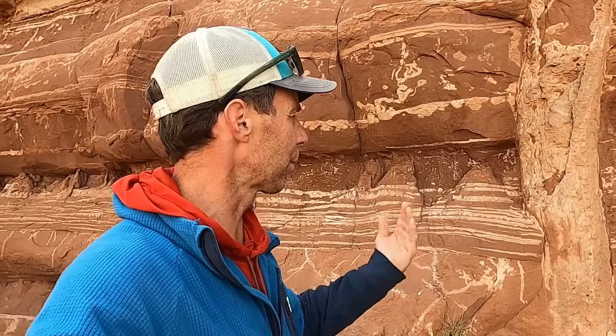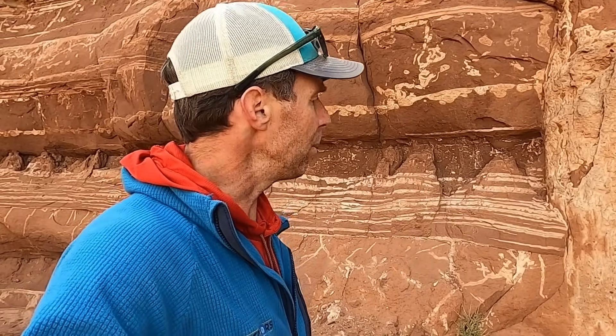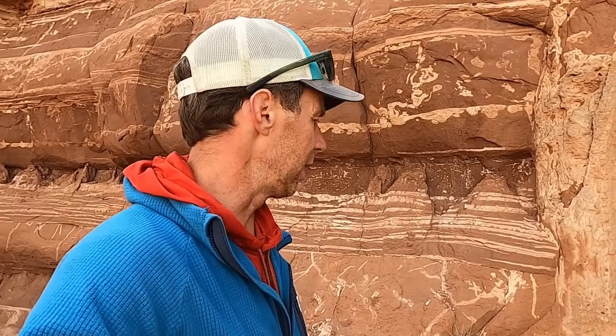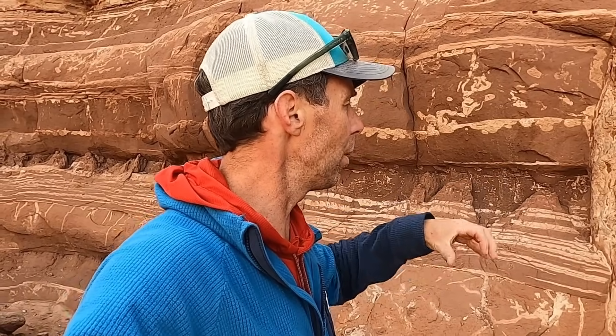The important consideration is that muds are fairly impermeable — it's hard to get water to move through them because the pore sizes are so small. So we've got saturated sand below the mud formation and a high water table. What we then need is some sort of triggering mechanism.